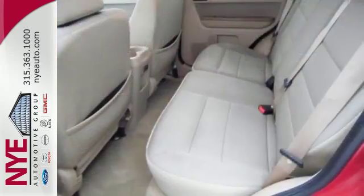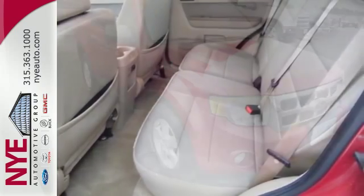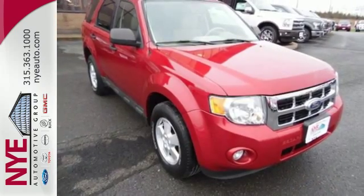The acclaimed Escape has a spacious interior and loads of cargo room. It's big on everything you want, except the price.